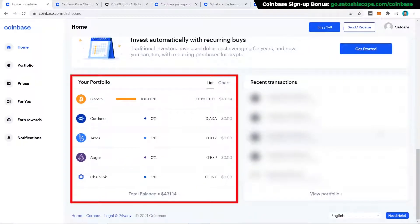Scrolling down further you can see your portfolio breakdown — in my case it's 100% Bitcoin, but once you buy Ethereum it will show up as a percentage of your overall portfolio. Quick question: what percentage of your portfolio do you plan on holding in Ethereum and why? Let me know in the comments below.